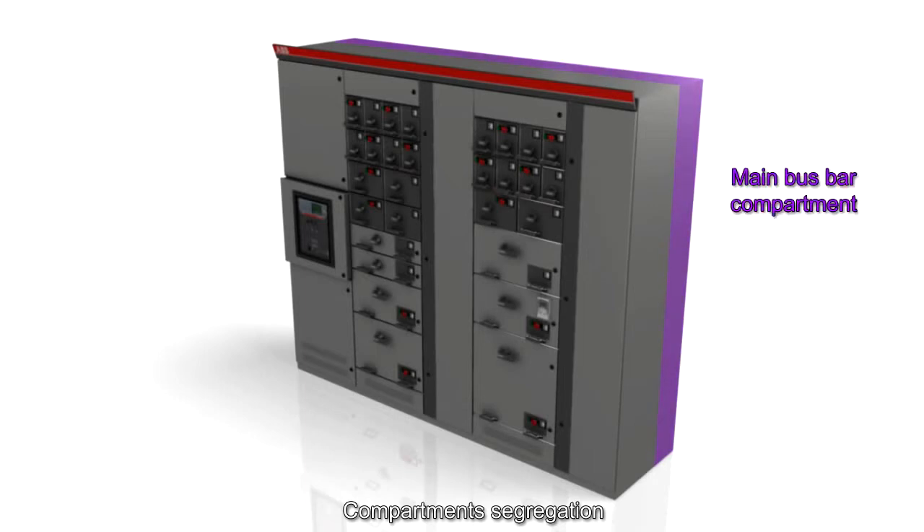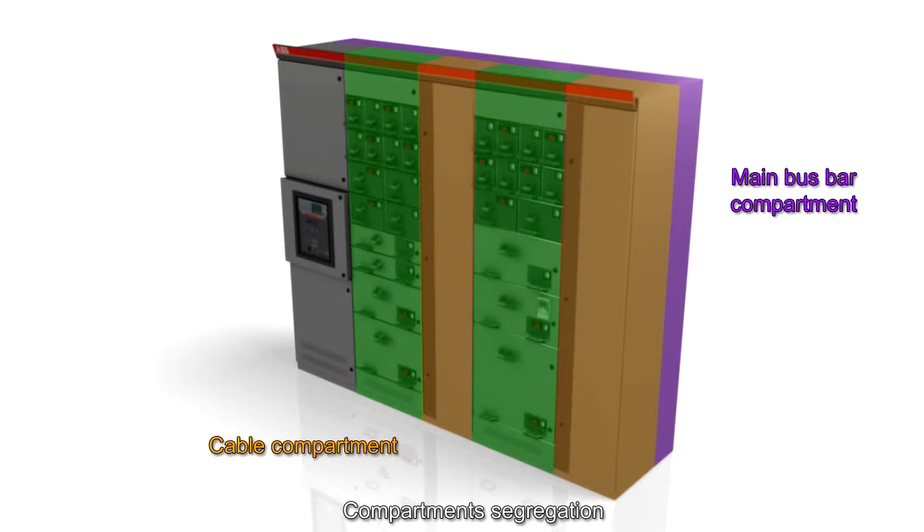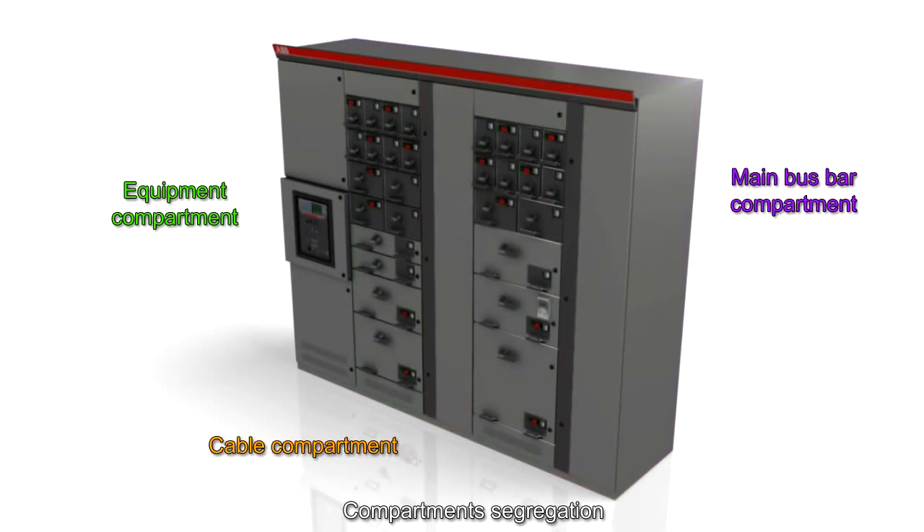The switchgear assembly is separated into different compartments: the main bus bar compartment on the rear side, cable compartments on the right side of each vertical section, and the equipment compartments containing the functional units. All compartments are fully segregated.